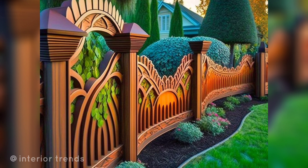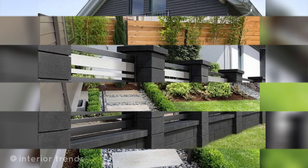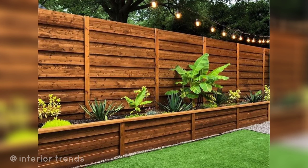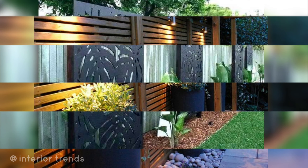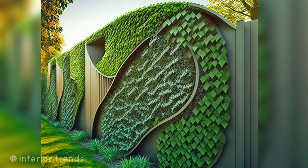Here are some ideas for backyard fence design and house exterior boundary wall design. Fence line landscaping is a great way to enhance the appearance of your garden fence while providing privacy and natural barriers.